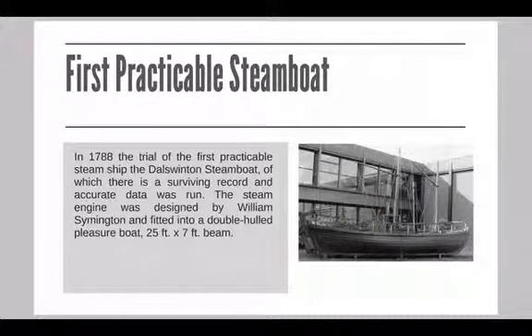The steam engine was designed by a chap called William Symington. It was a double-hulled pleasure boat, so kind of like a catamaran, 25 foot in beam, and the paddle wheel was situated between the two hulls, and it propelled at a speed of about 5 miles per hour.